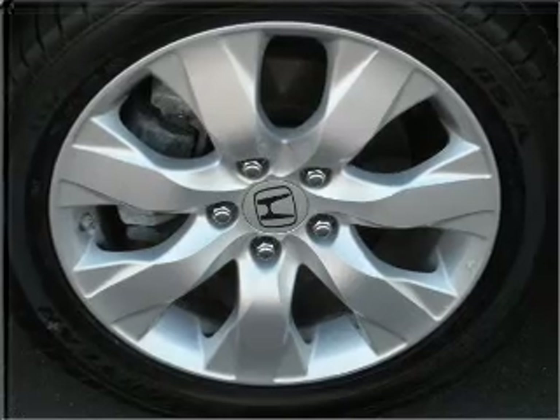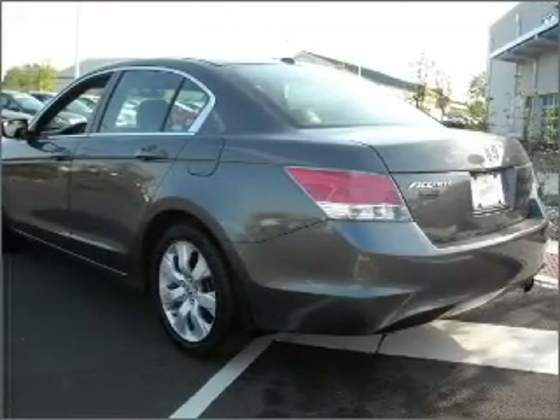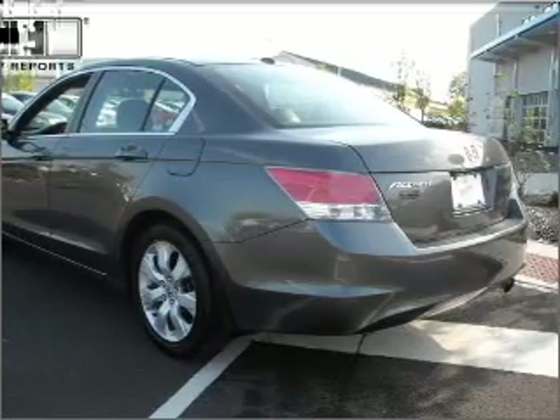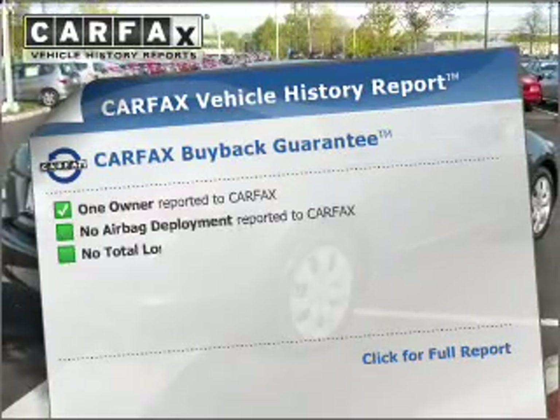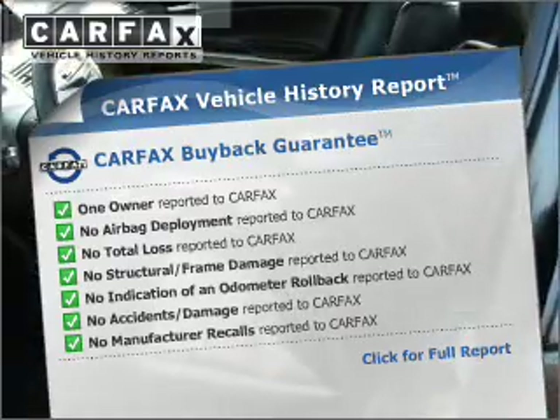He's always hot and she's always cold. Solve this problem while driving with dual temperature controls. The sunroof lets fresh air in. This vehicle comes with a CARFAX report, which reduces your buying risk by providing the vehicle's history before you purchase.